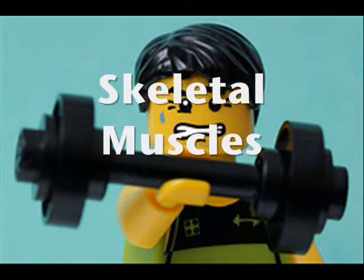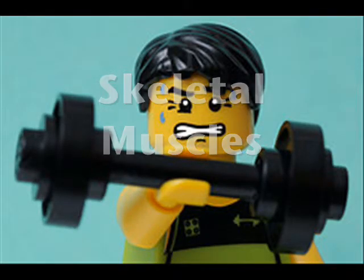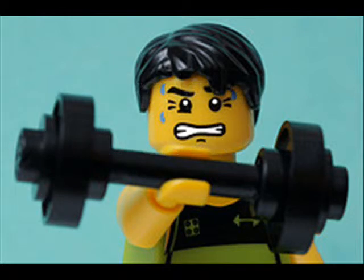The final type of muscle are skeletal muscles. This is the muscle that people flex or use to lift things. You control these muscles — you tell them what to lift or what not to lift.